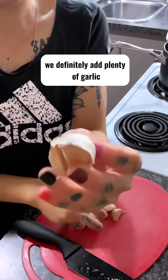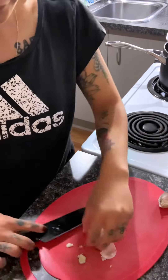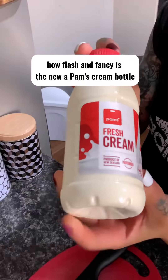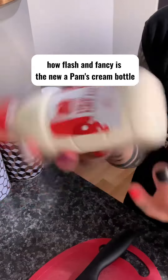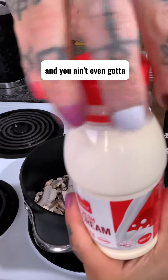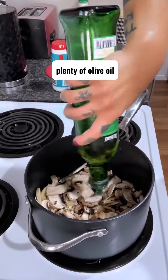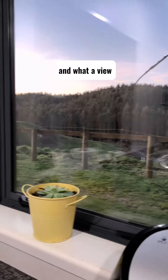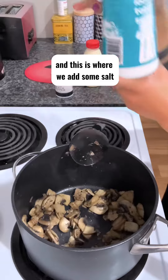We definitely add plenty of garlic, finely chopped. How flash and fancy is the new Pam's cream bottle — you don't even have to take off that annoying kid lock that they usually have. Plenty of olive oil gives it a nice taste, and what a view from our kitchen window.